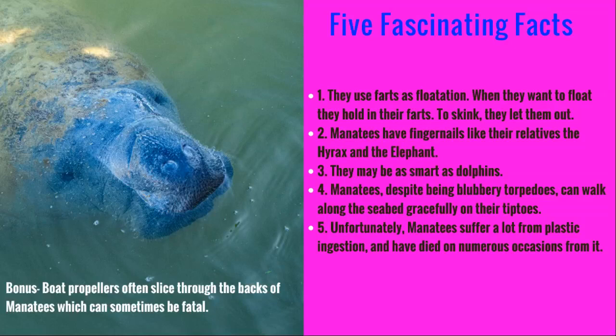Manatees may be as smart as dolphins, according to scientists. A lot of people think that they're so big and clumsy that they're not very intelligent, but due to some of the tests they've been given, they are actually pretty intelligent animals. Manatees, despite being blubbery torpedoes, can walk along the seabed gracefully on their tiptoes — think of them in a little tutu doing some ballet.